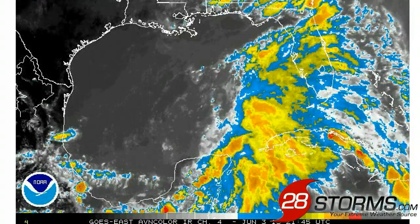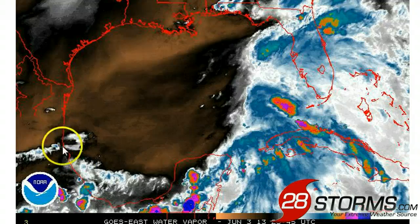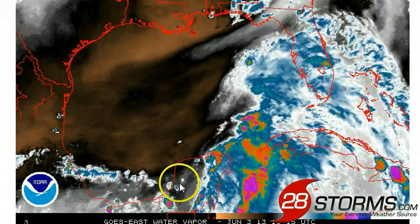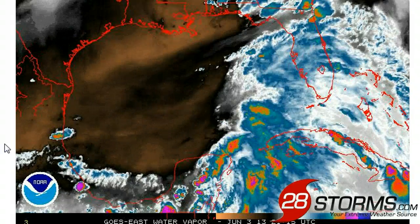Finally, as you can see based on the water vapor imagery, you can really see how unfavorable much of the Gulf of Mexico is for tropical development at this hour. We still have plenty of dry air — in fact, there is probably more dry air across the Gulf today than there was at this time yesterday — and the wind shear has not relaxed.